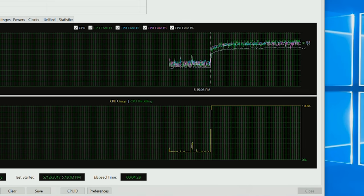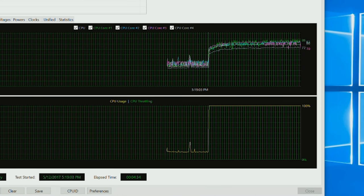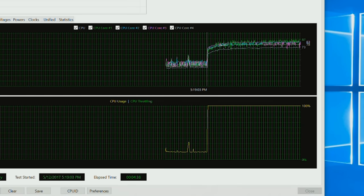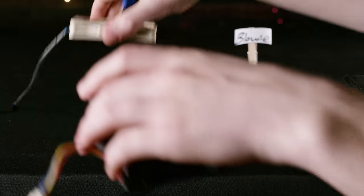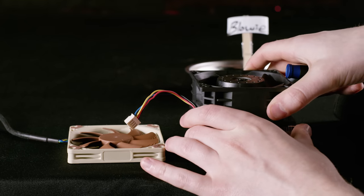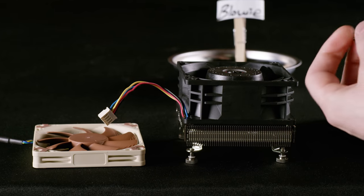It's a surprisingly resilient little bastard, and was able to keep our 7700K running at full turbo speed under synthetic load, though it wasn't exactly comfortable at a maximum of 97 degrees Celsius. Fortunately, our CPU won't have to run hot for long, since good ol' Blowymatron is coming to the rescue. But how much of a difference does a seven times increase in airflow make for real-world cooling?